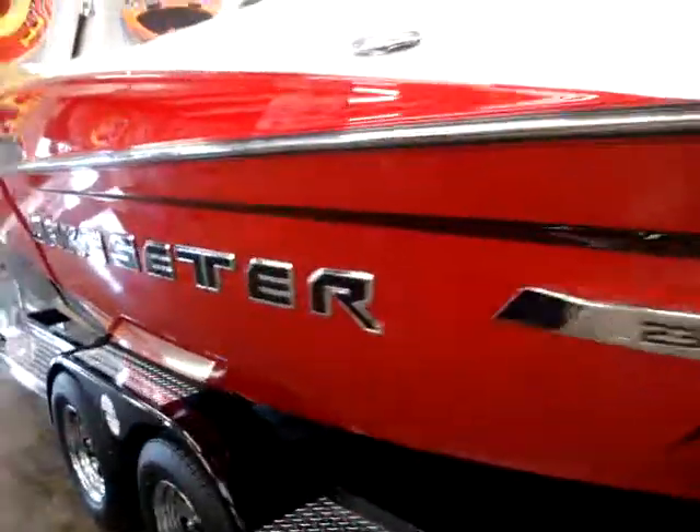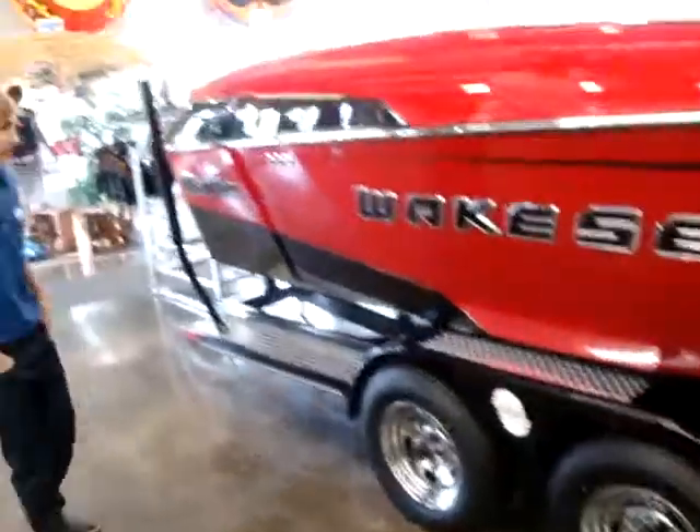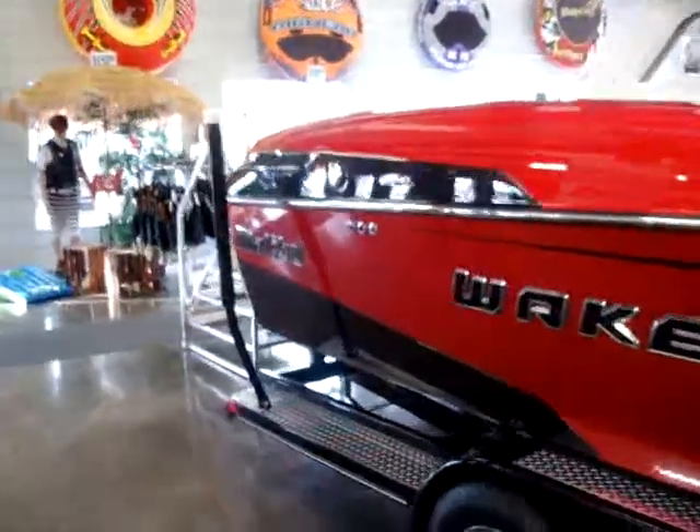It comes with a custom Malibu tandem axle trailer with brakes, and we'll make our way down the boat where we can see the wake centers have a new graphic this year. It looks pretty good.